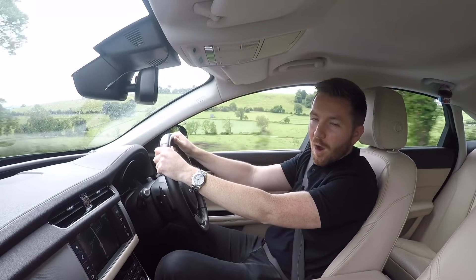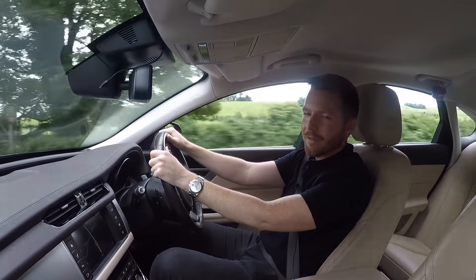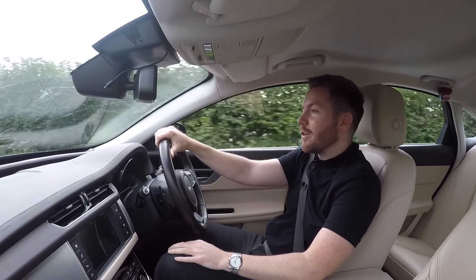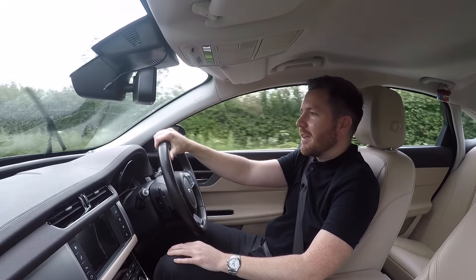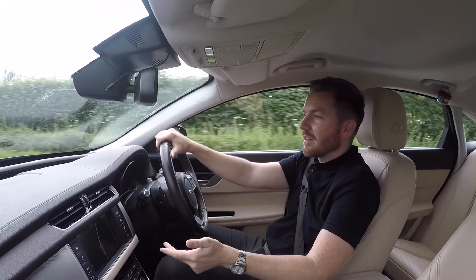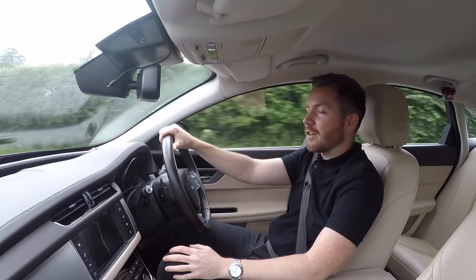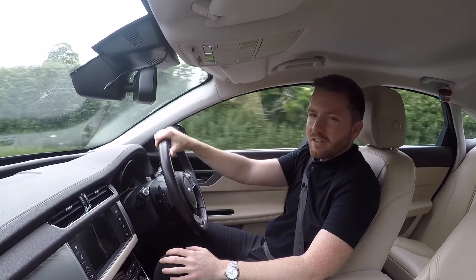It doesn't matter if your name is Richard Whiteley or Richard Madden — there's definitely an XF out there for you. Thanks once again for watching. Make sure you give the video a thumbs up if you enjoyed it and subscribe if you haven't done already. You can follow me on Facebook, Instagram and Twitter — I'll leave the link below. If you've got any comments or questions, let me know below and I'll do my best to get back to you. Cheers guys, I'll see you next time. Bye.